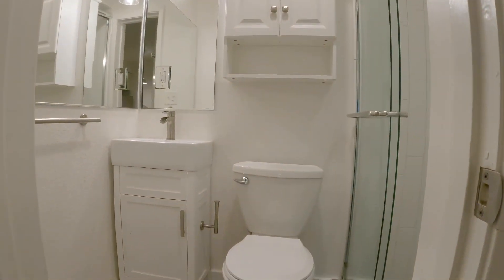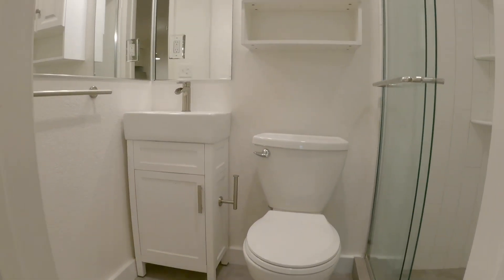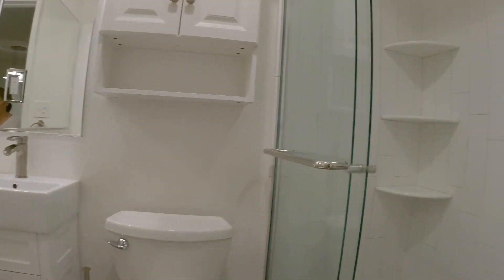Here is the full bathroom. You take a step up and you have a nice modern shower.